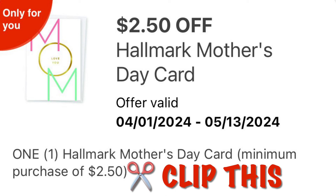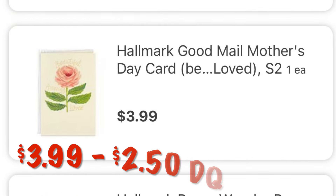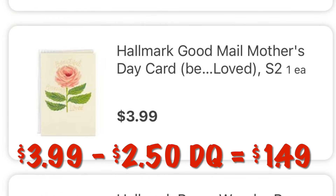I have this $2.50 off any one Hallmark Mother's Day card — I know it says only for you but a lot of people get this. We can grab one of these cards at $3.99. After the $2.50 digital we will pay $1.49.